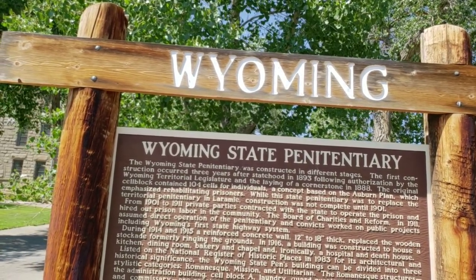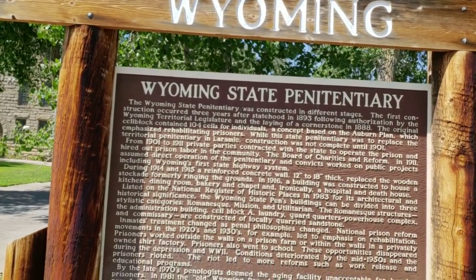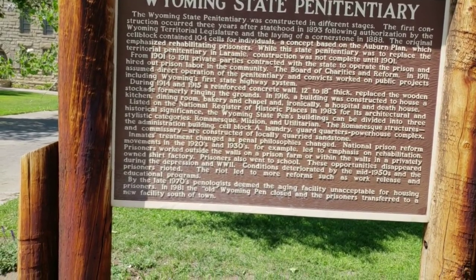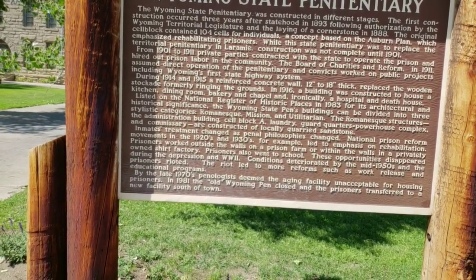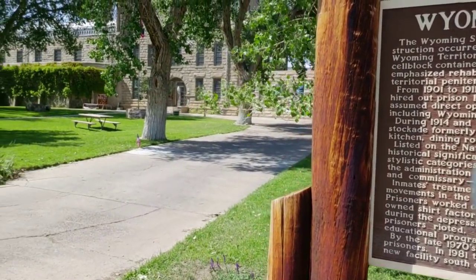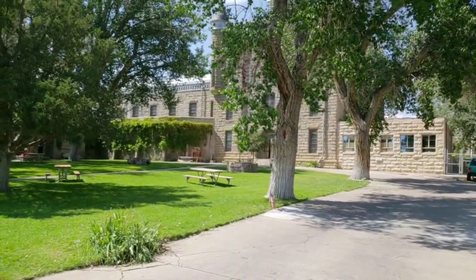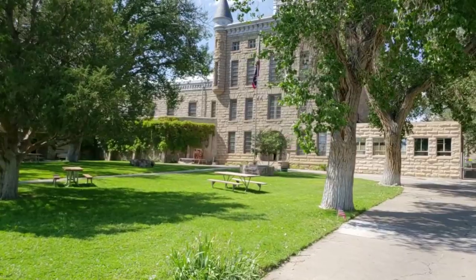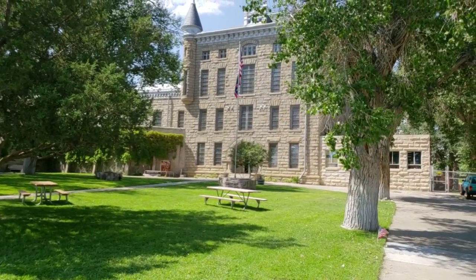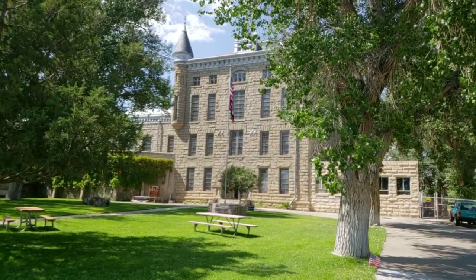Here's a little bit of the information. It opened around 1893, closed in 1981, and the prisoners were transferred to a new facility south of town when this one was deemed inhumane for prisoners to even be in. During the 1914 and 1915 era, they actually rebuilt the wall from 12 inches to 18 inches.